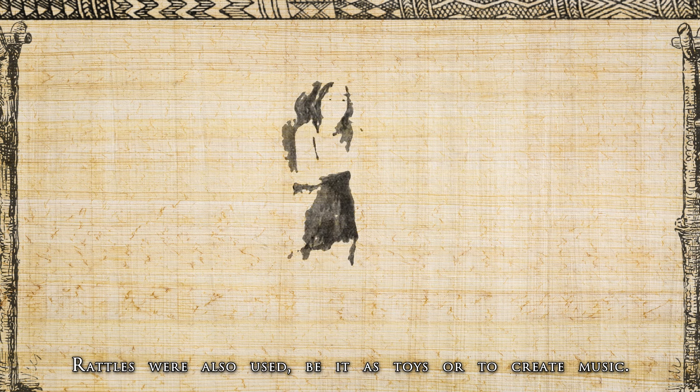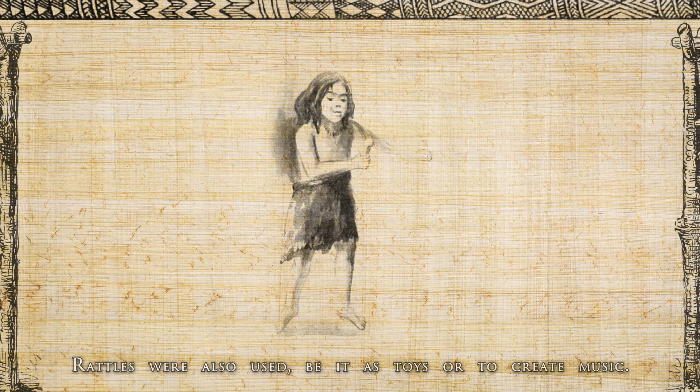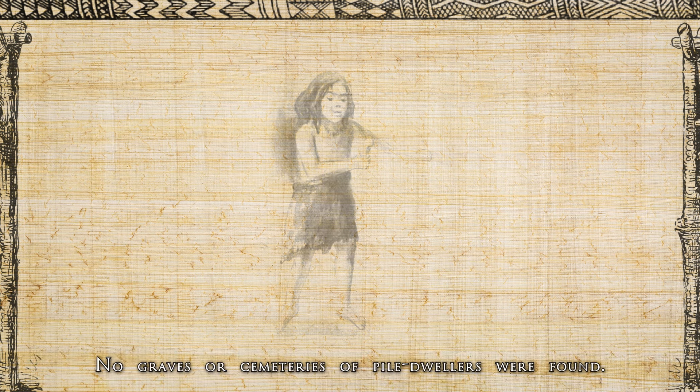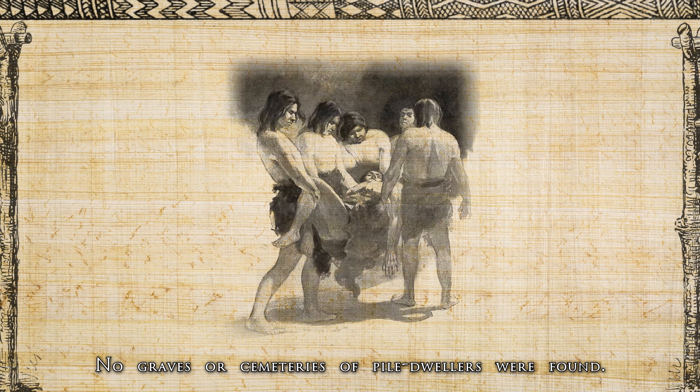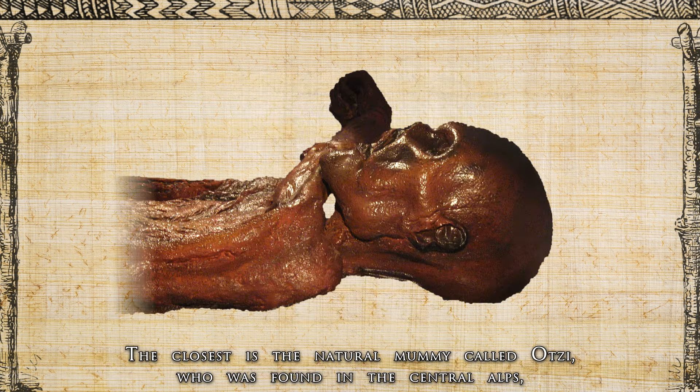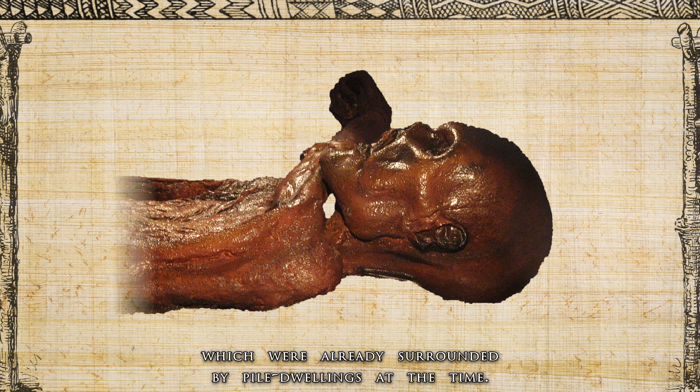Rattles were also used, be it as toys or to create music. Among children, the mortality rate was presumably still very high, as it was throughout prehistoric and ancient times. No graves or cemeteries of pile dwellers have been found. The closest is the natural mummy called Ötzi, found in the Central Alps, which were already surrounded by pile dwellings at the time.